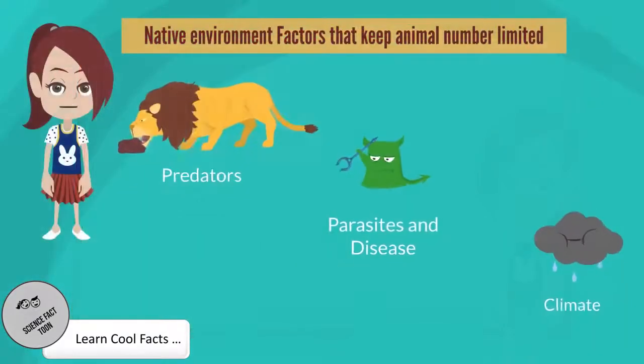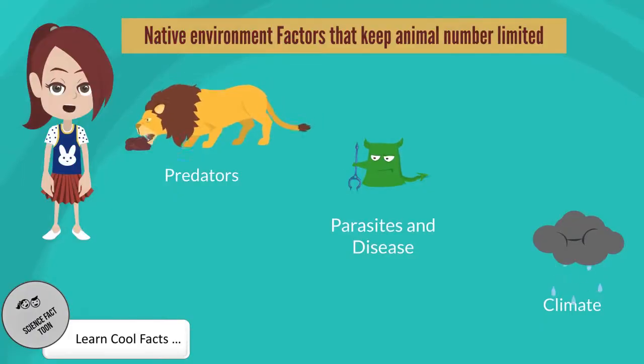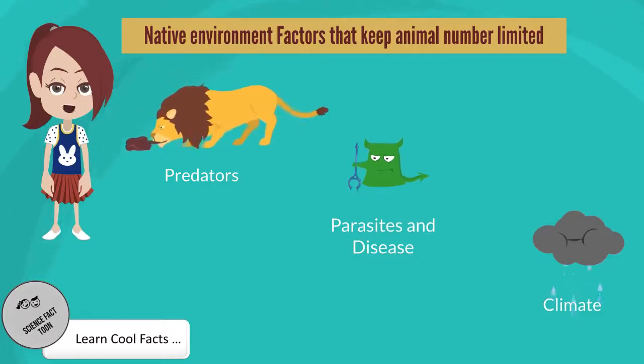Various factors in their native environment will keep an animal's numbers limited. First, lack of predators: Burmese pythons, lionfish, and European rabbits were controlled in numbers in their native habitats by predators. Second, lack of parasites and diseases: Burmese pythons used to get infected in their native environment.